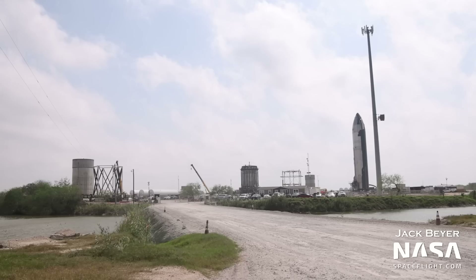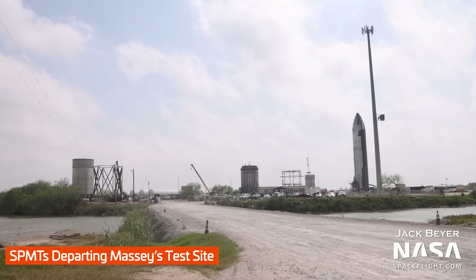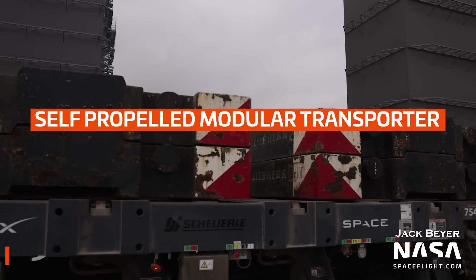The SPMTs used to roll Ship 25 to Massey's were moved back to the production site, which means this could be Ship 25's home for at least a little while. These SPMTs are used for moving vehicles and tanks around Starbase, so they're a valuable asset and are generally not left sitting around, as they are in high demand. SPMT stands for Self-Propelled Modular Transporter.